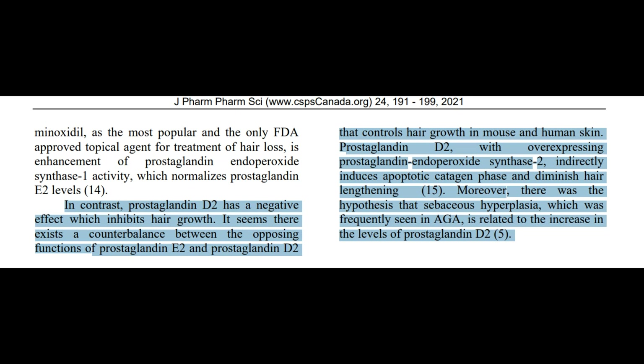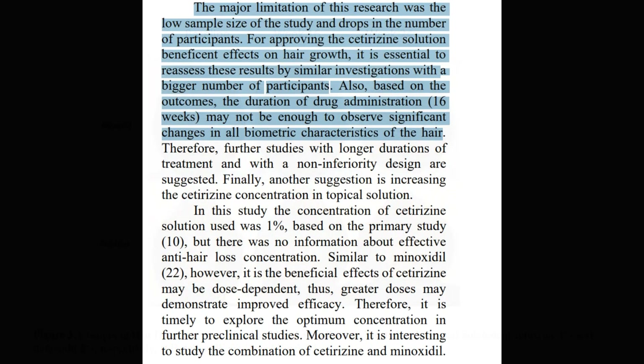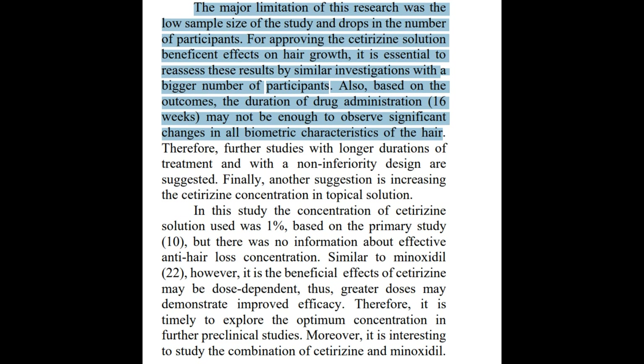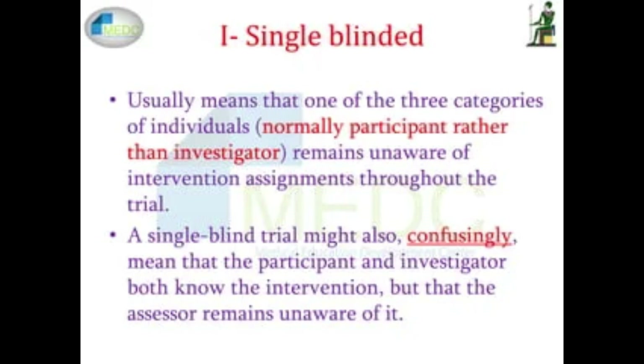Despite the promising theoretical framework, I'm unconvinced about the study's conclusions due to several limitations. There aren't that many growth stimulants that can compete with topical or oral minoxidil, so it makes sense that minoxidil was found to be more efficacious. The single-blinded nature of this study raises concerns about potential biases, particularly in the assessment of outcomes such as hair density and growth phases, which could influence the results favorably towards the known effects of minoxidil.